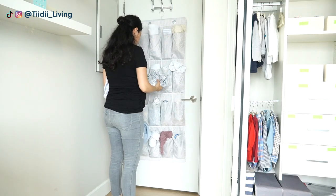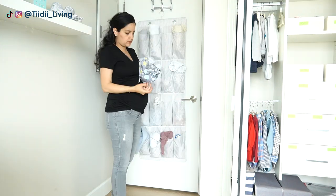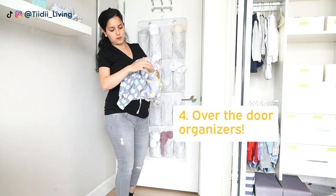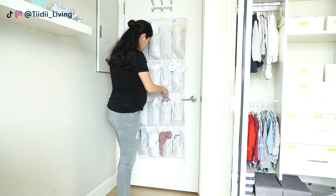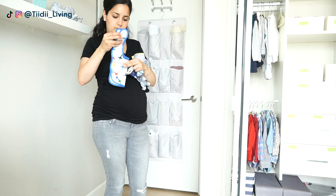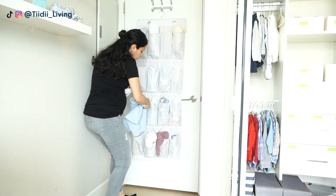The fourth way that I maximize the storage space in the room is by adding an over-the-door shoe organizer, which I keep bibs, swaddle blankets, and crib sheets in. I just had to reorganize this a bit and move the thicker blankets to one of the daybed drawers.